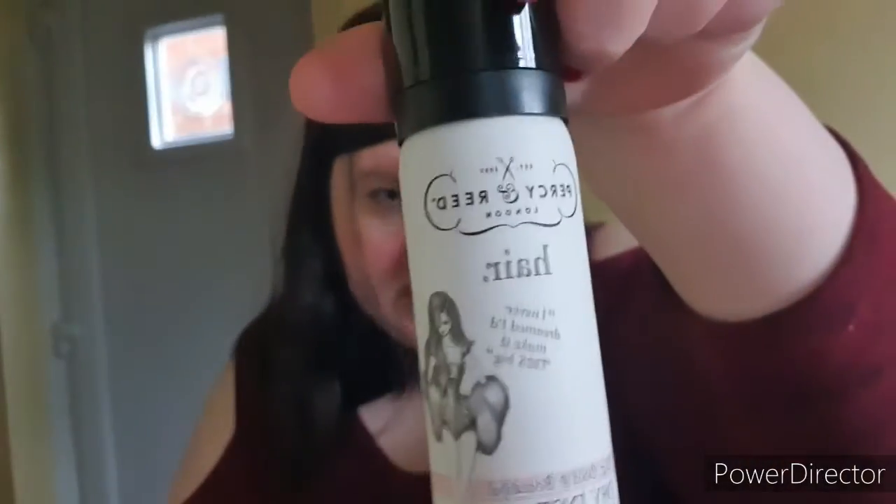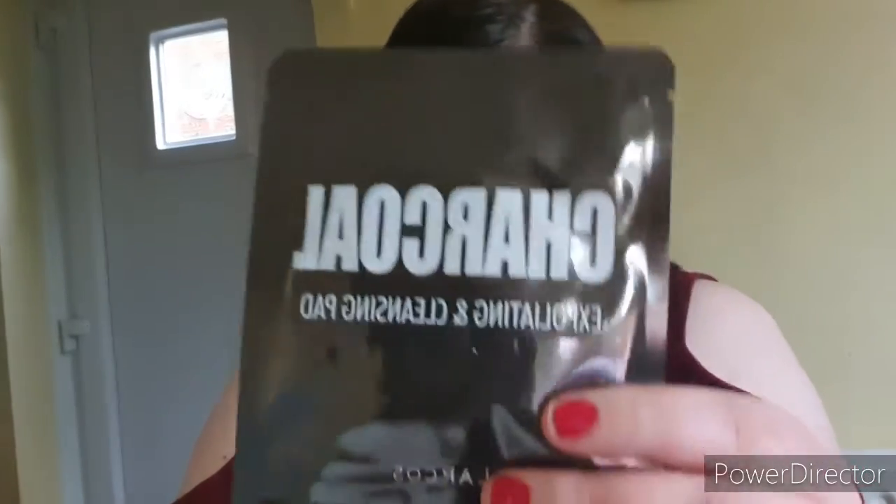Shadow is slightly interested — he's also in the way now. Shadow, you may have to move. There we go, he's out of the way. Next we have an instant volumizing spray by Persian Reed — that's the thing I heard rattling around. It'll be interesting to see how that goes. My hair's just had a wash so it's still slightly drying, but it's alright. And finally we have exfoliating charcoal pads — that might be interesting to try, they're just plain black.